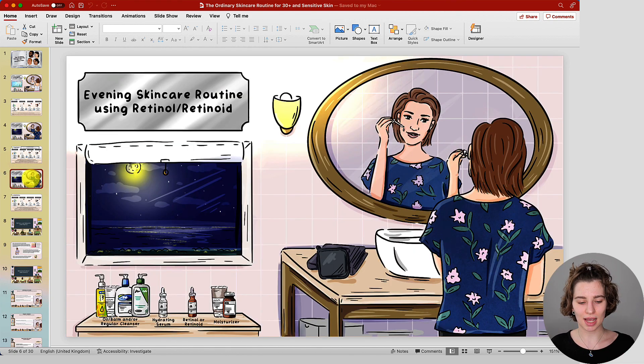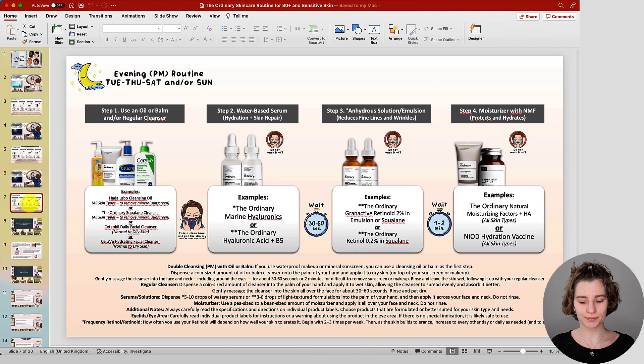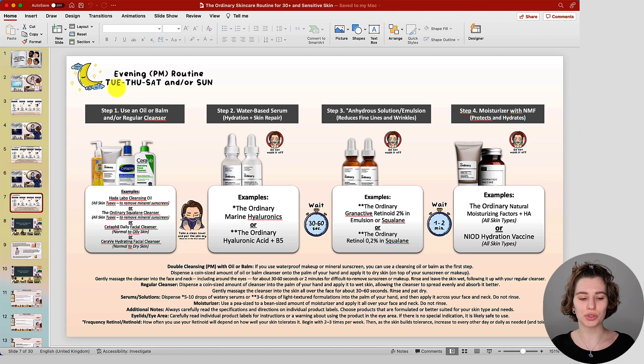The other evening routine keeps the focus on retinol and retinoids. You may think sensitive skin can't handle them, but The Ordinary formulations are already in squalane, making them quite gentle. Strength matters too, and they have a non-active retinoid which is even less likely to cause irritation. This routine is used on Tuesday, Thursday, Saturday, and/or Sunday — basically on the days you're not using the exfoliant. You can use both evening routines alternating on different days, or stick to just one, with the appropriate frequency guide below.